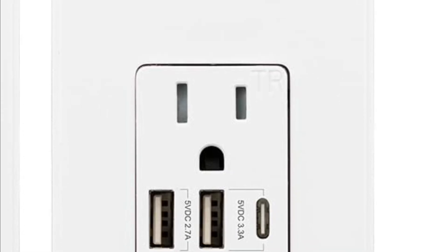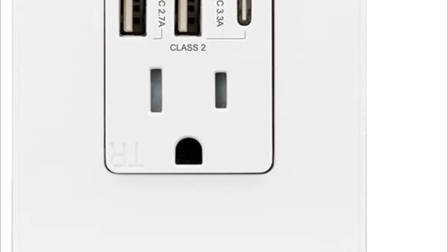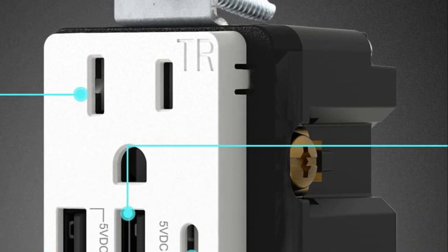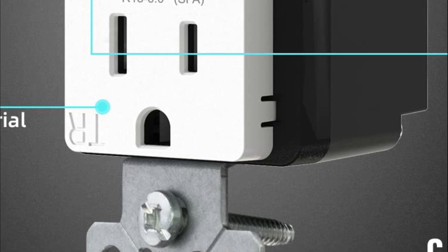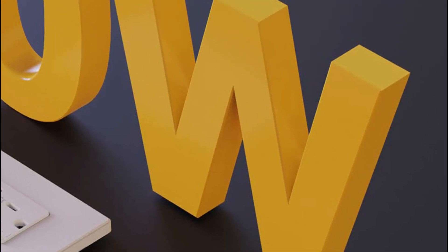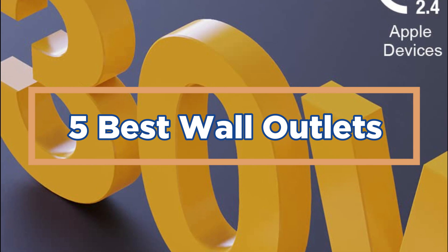A good wall outlet should be made of high-quality materials and built to last. Outlets with sturdy construction can withstand regular use and resist wear and tear over time. Check if the outlets are compatible with standard plug sizes and configurations. Most outlets are designed to accommodate both two-pronged and three-pronged plugs, ensuring compatibility with a wide range of devices. In today's video, we will show you the top 5 best wall outlets. So, let's get started.